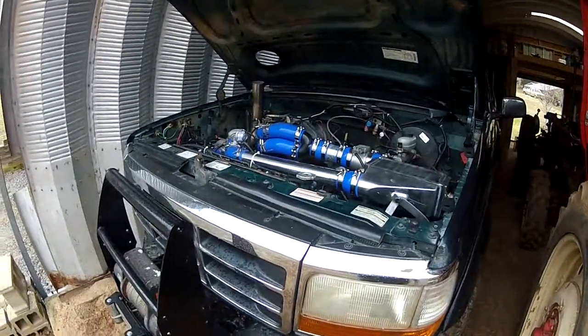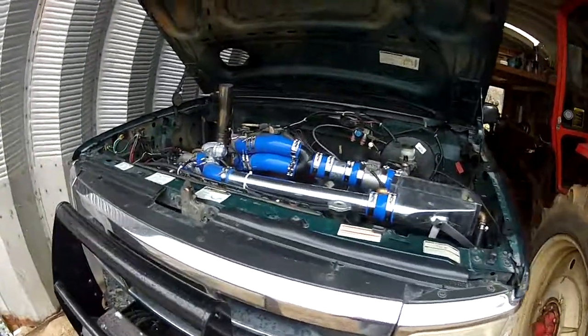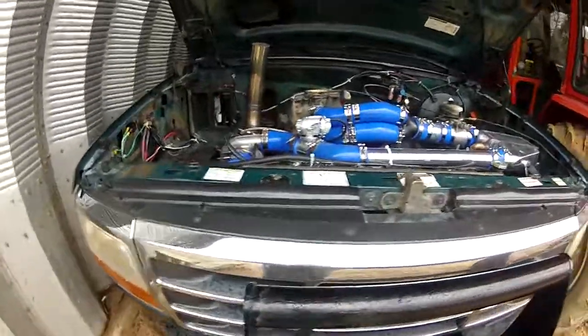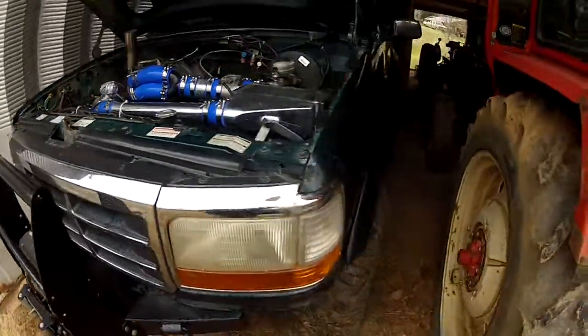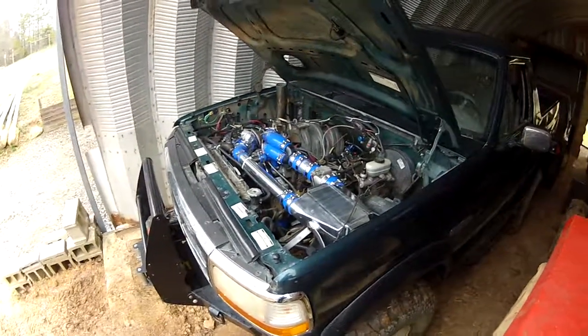One little shot, then letting it cool off after the run. That's only at basically three and a half psi — obviously there's a crap load more